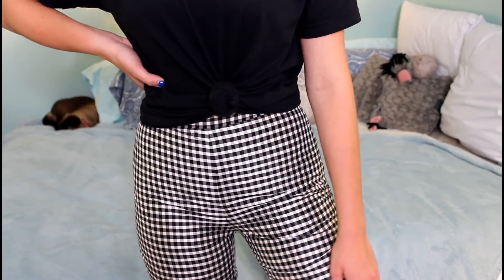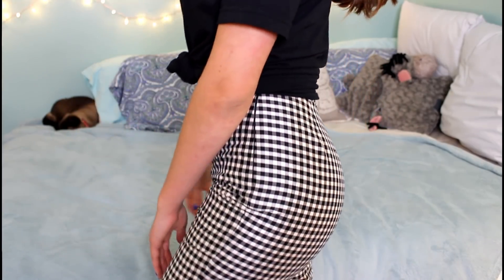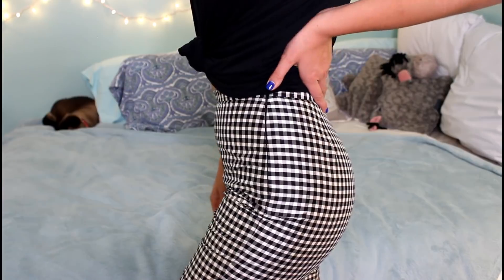Then I have these gingham ones that I thrifted from a more upscale thrift boutique. These are also Ralph Lauren — Ralph Lauren Petites. They're really cool: gingham, high-waisted, a little cropped at the ankle but super cute. The problem is they're really tight with no flexibility, so eating in these is a very bad idea — but if you're just walking around, you're good.